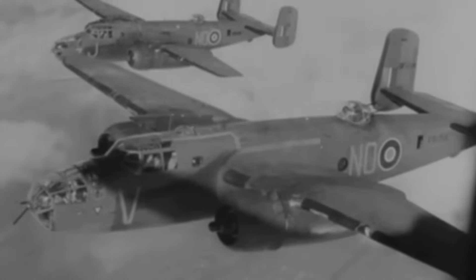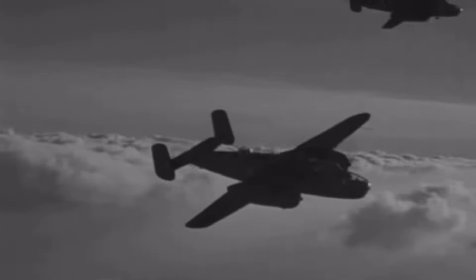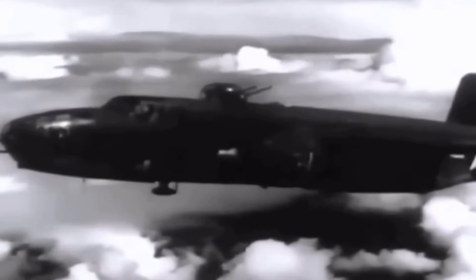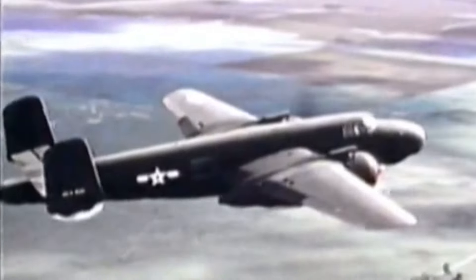In this bold mission, 16 B-25s launched from an aircraft carrier — something unheard of for bombers at the time — and carried out the first air raid on Japanese soil. Although the raid caused relatively little physical damage, its psychological impact on both sides was huge, showing that Japan was vulnerable to air attacks. The Mitchell was also heavily used in the Pacific, performing everything from anti-shipping strikes to close air support for ground troops. Armed with multiple machine guns and a respectable bomb load, the B-25 could take on various targets with precision and pack a real punch.